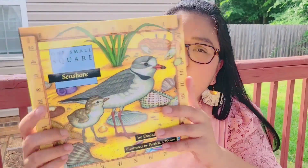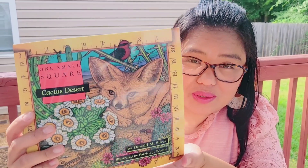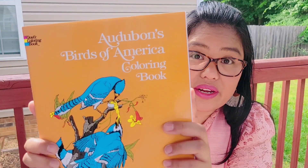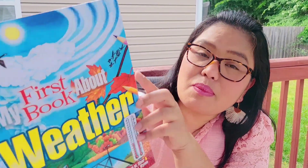I have One Small Square Seashore — we studied about the seashore and what's around it — and One Small Square Wood. We did a diorama for both of these. We also used Audubon's Birds of America coloring book, which is very neat. We learned about James Audubon, though I cannot find that book right now.